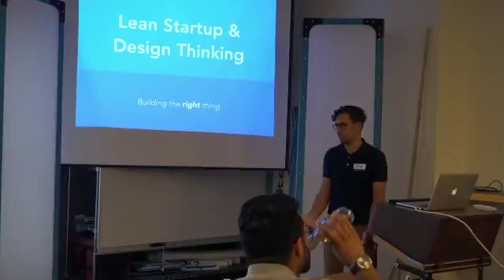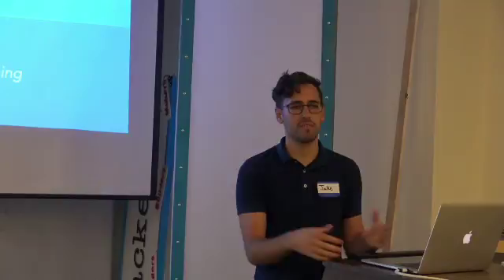Thank you guys for being here. Today we're going to be talking about the Lean Startup Model and Design Thinking.